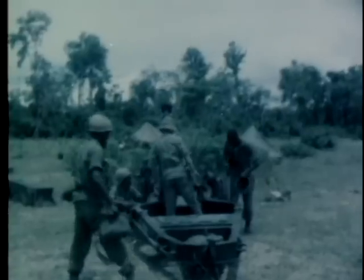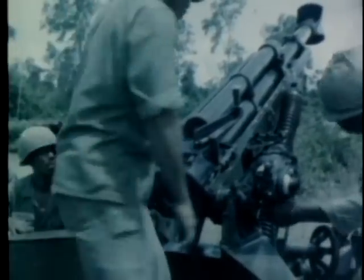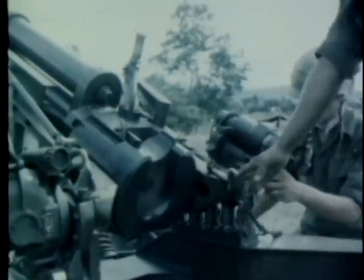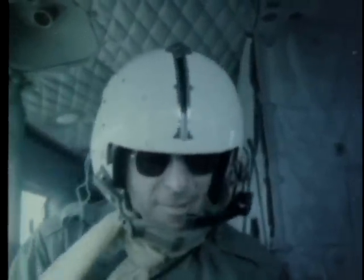A phone call is then made to the battery commander and he is given complete firing data. The M-102 howitzers are made ready for the mission. Then the lightweight, air-transportable tube artillery goes into action. Aboard the flying CP, the commander observes the shelling of the wooded cover adjacent to the landing zone.